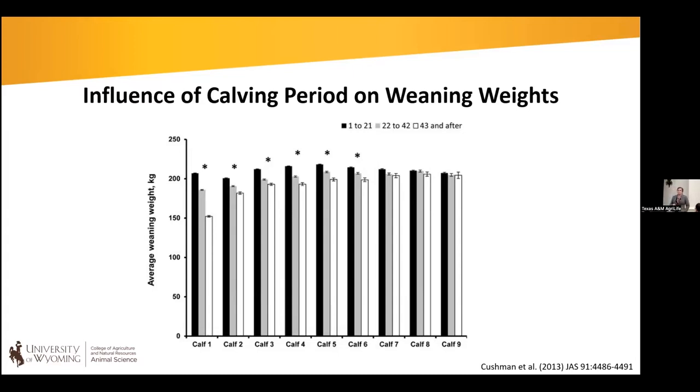There are nutritional management strategies that can help get heifers bred early. There's also an opportunity to use estrus synchronization and AI, or management strategies where we retain extra heifers and shorten the breeding season to 45 or 30 days, only keeping heifers bred on that first cycle. At pregnancy check, we can identify those animals bred early in the market and select for heifers that will calve early, with increased longevity and productivity.